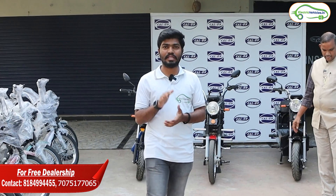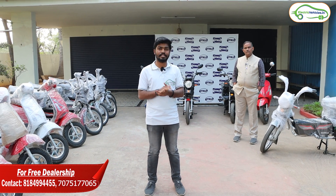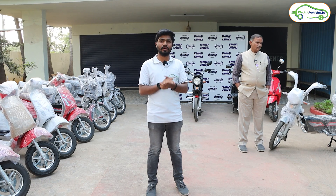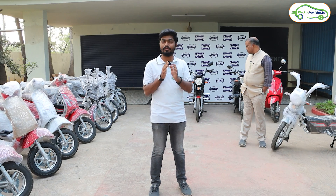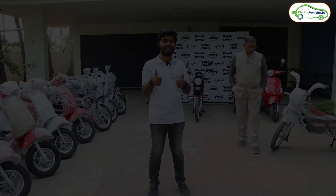Friends, those are all the technical specifications of the four models from Kolon EV. We took a full factory tour and got information about the free dealership opportunity. Contact details and the factory location will be in the description. If you have any doubts, let me know in the comments. If you found the video informative, please hit the like button and don't forget to subscribe to Electric Vehicles India. Go Green, Go Electric!